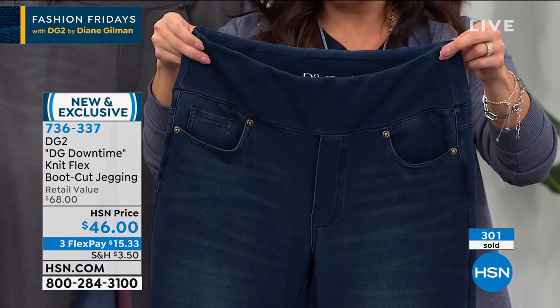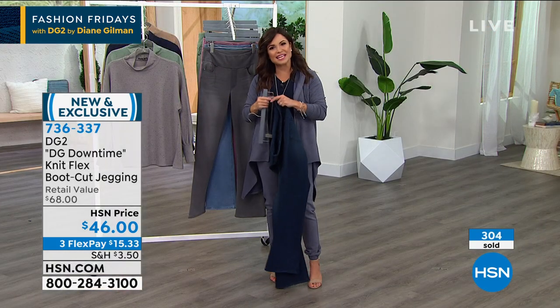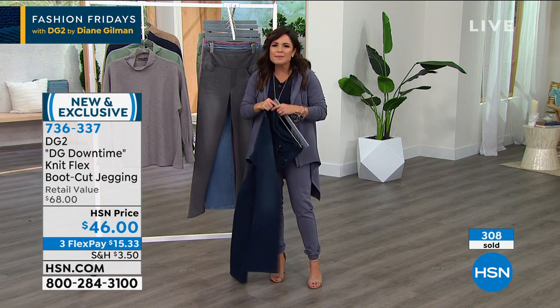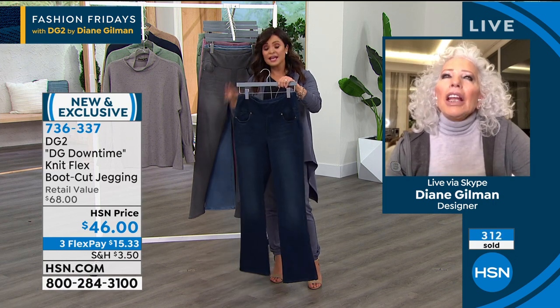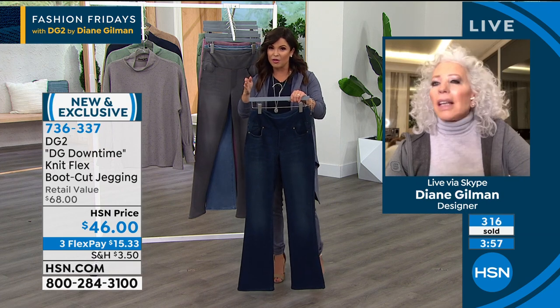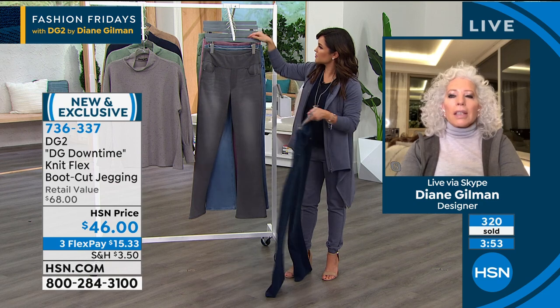The indigo is our most popular right now — that's the one most of you are picking up. I cannot get over how they feel — you have to get them home. That is what happens with all of Diane's creations. They look amazing, the value is phenomenal, but it's the feel, the comfort that you get. Your boot cut is perfect — it's not dramatic, it's subtle. This is not a fit and flair — this is a true tailored boot cut.